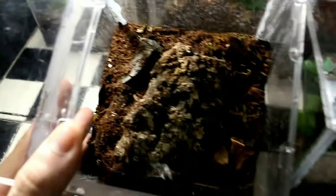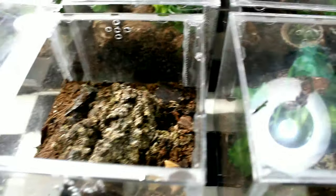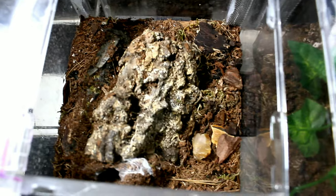So we're gonna start with my juvenile Davus Pentaloris, which is hidden right there. She recently molted as well, so I don't think luring her would work. Let's see if we can get the camera in there — there she is! Little Davus Pentaloris, one of my favorite-looking tarantulas because of all the black and orange tiger stripes. It's just a really, really cool species.